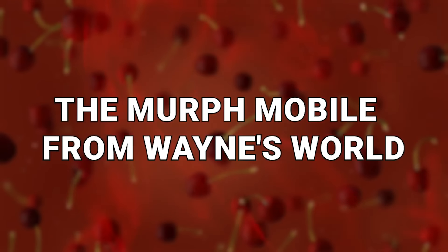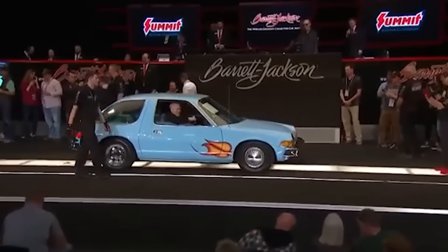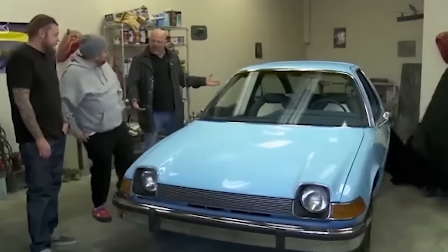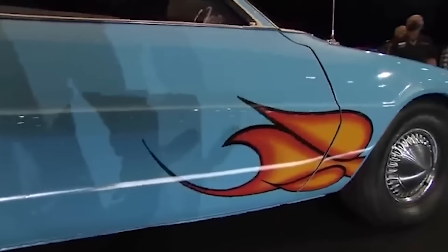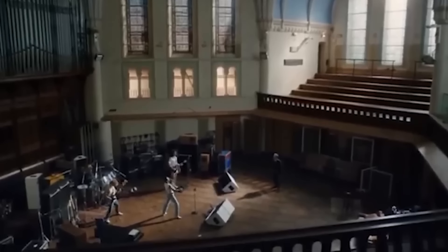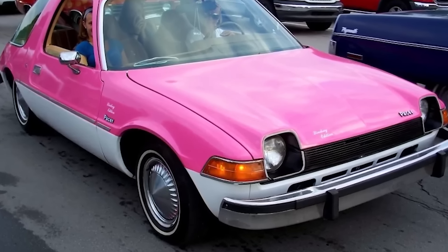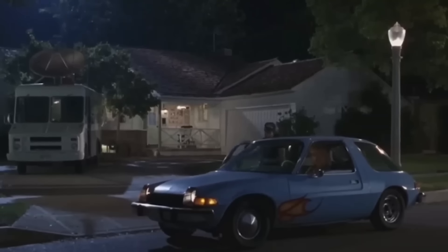Number 9: The Murph Mobile from Wayne's World. A baby blue AMC Pacer from 1976 might seem more like the kind of vehicle you'd take to the scrapyard rather than pay big money for, but that's only if you don't know its history. This particular vehicle is better known as the Murph Mobile — the car from the iconic rendition of Queen's Bohemian Rhapsody performed in Wayne's World. Originally pink, the car was painted blue for its starring role in the film.